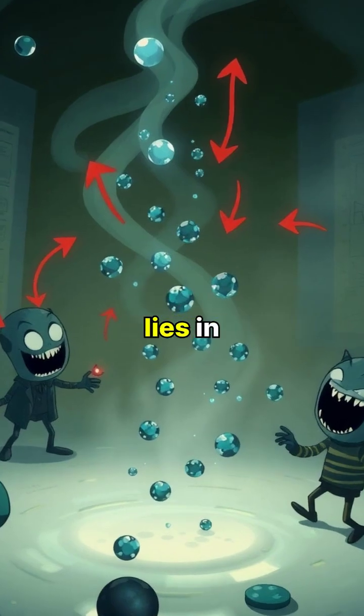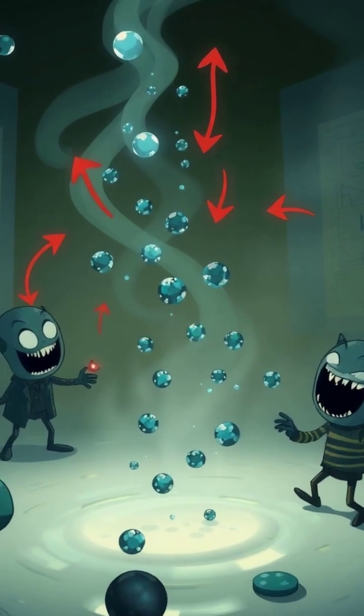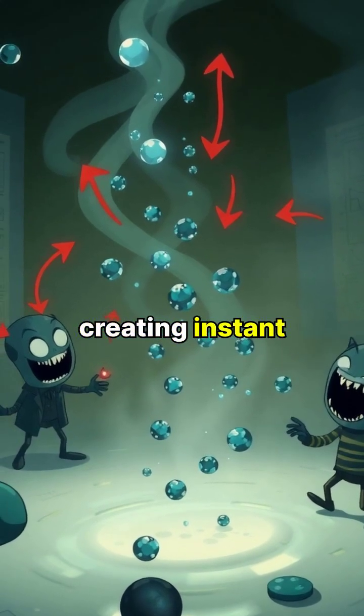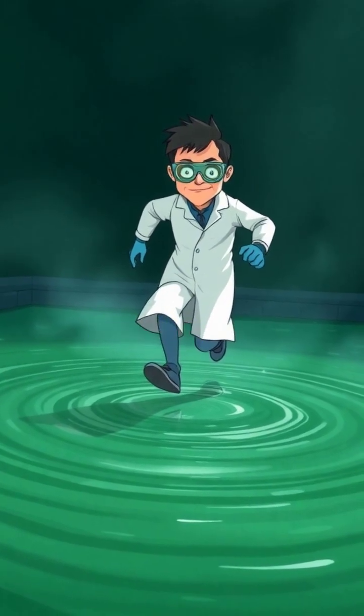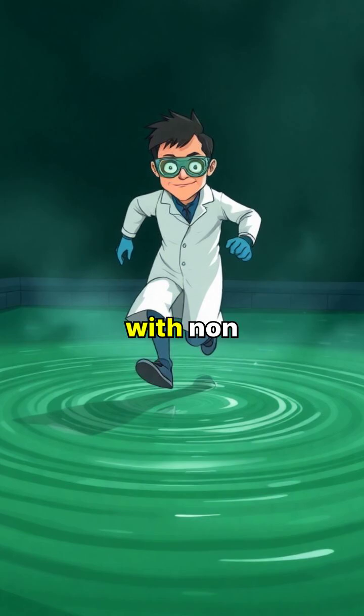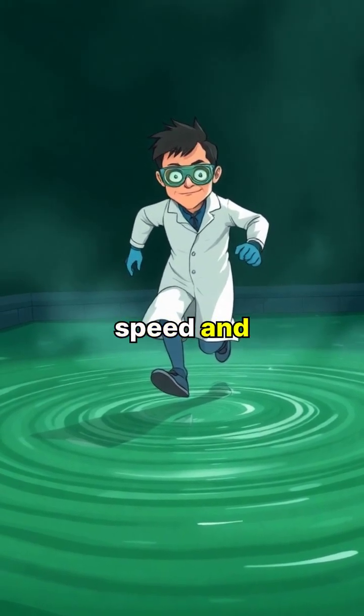The secret lies in their molecular structure, where suspended particles can temporarily lock together under pressure, creating instant resistance. This property is so strong that someone can actually run across a pool filled with non-Newtonian fluid, as long as they maintain enough speed and force.